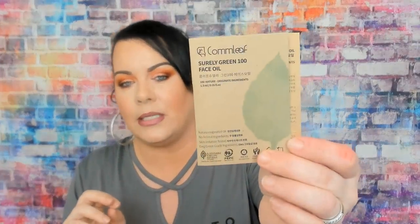The next thing is this Shirley Green 100 face oil. I've really been getting into oils and serums lately, especially right under my eyes, and also just before I put makeup on — I take a tiny bit of oil and put it under my eyes so they're not as dry when I put makeup on.